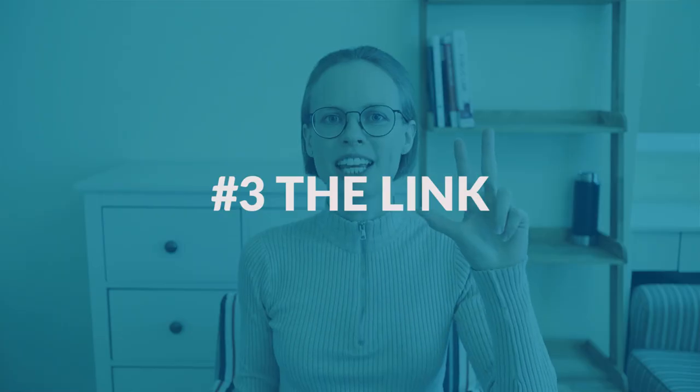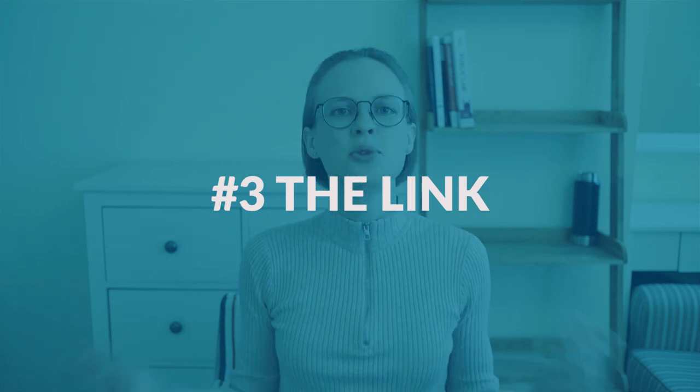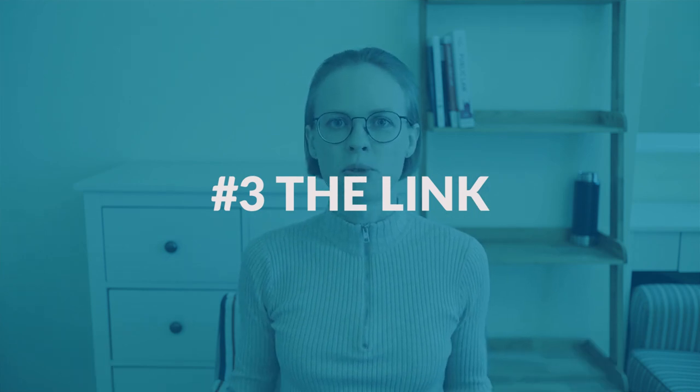Let's go on with number three — the link. We stay in the technical requirements area. On their website, ETS has a link that leads you to proctor use technical requirements. I'm not sure whether they included this link recently or whether it has already been there, but I consider this really important, so I want to talk about that. Check out this link — it is so important.